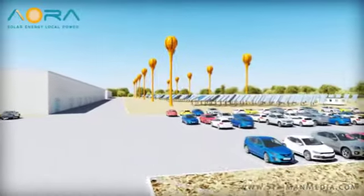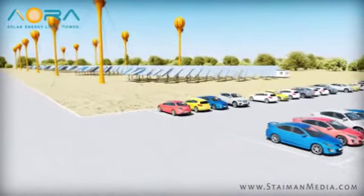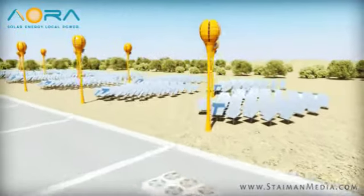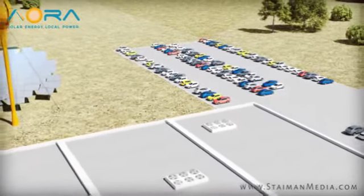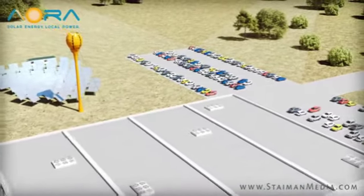Until now, the option of solar power was beyond the reach of most industrial plants. The cost of entry and the lead time necessary made it impractical. Plus, factories need to rely on consistent utility-grade power throughout, whether that's five days a week for eight hours a day, or a full 24-7.